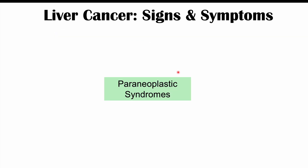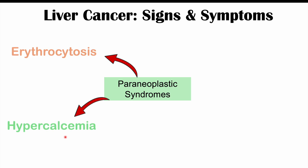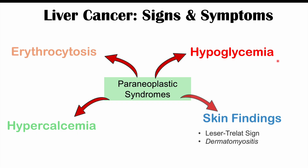Beyond the main symptoms, we can also see paraneoplastic syndromes where the liver cancer produces certain compounds leading to other signs and symptoms around the body. Some of these include erythrocytosis — an abnormally high red blood cell count — hypercalcemia, hypoglycemia, and in some cases skin findings like Leser-Trélat sign, dermatomyositis, and others.